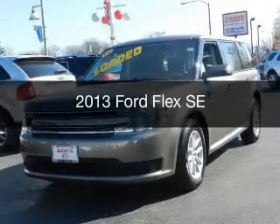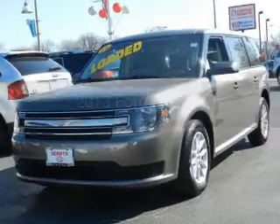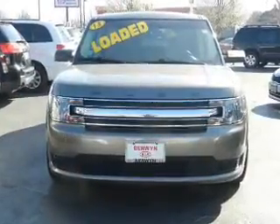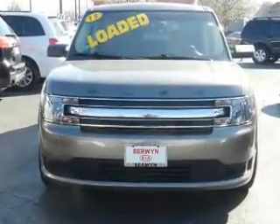This is a used 2013 Ford Flex. It's powered by front-wheel drive, a 3.5 liter six-cylinder engine, and a six-speed automatic transmission.